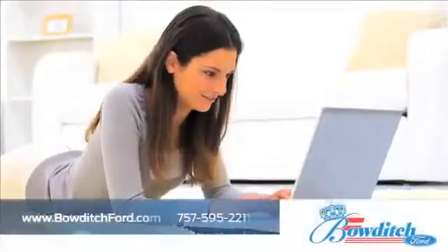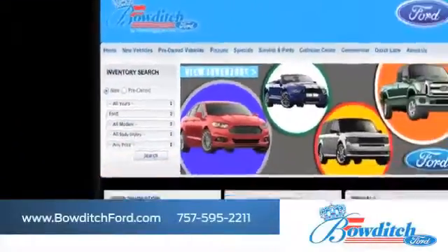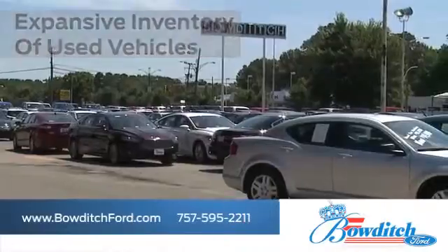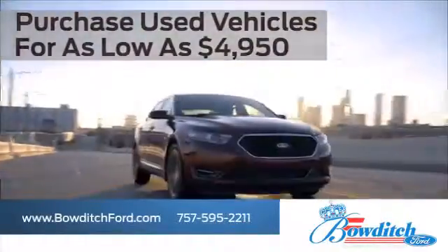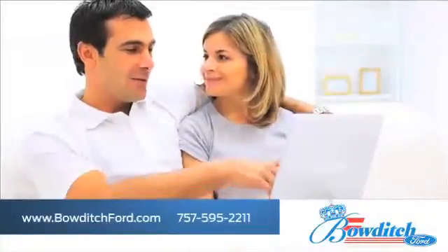Visit us online at www.bowditchford.com. While you're there, check out our expansive inventory of used vehicles. Purchase used vehicles for as low as $49.50. Browse through our selection of certified pre-owned Ford models.